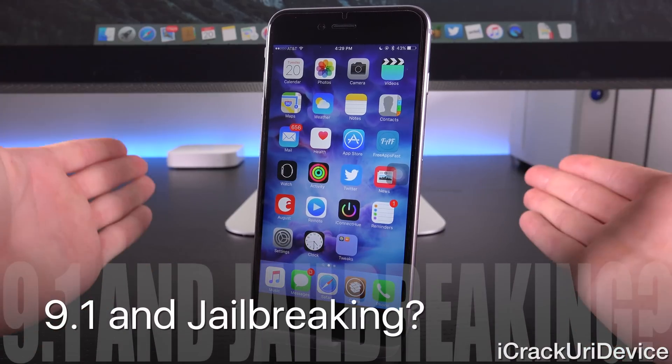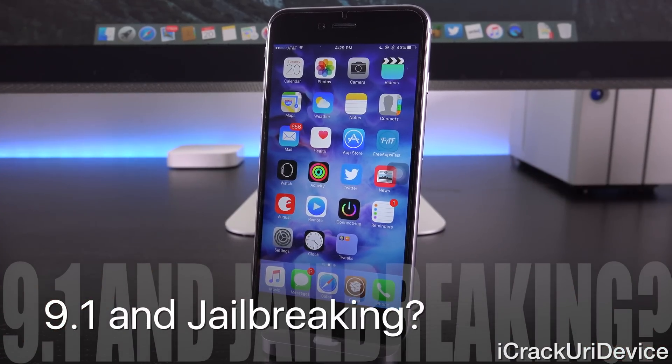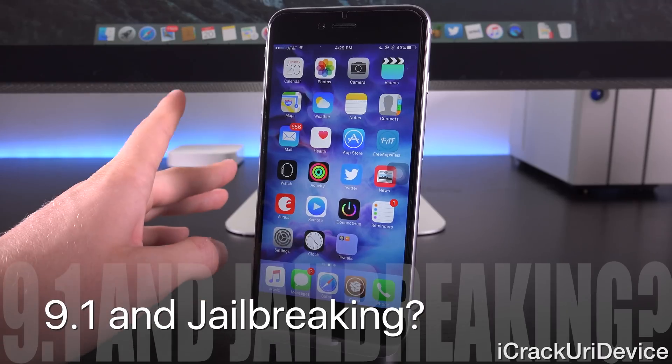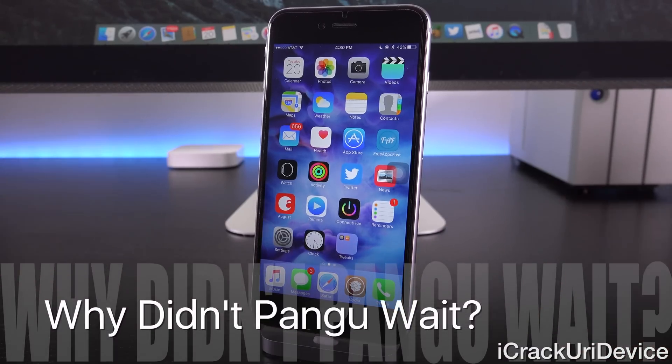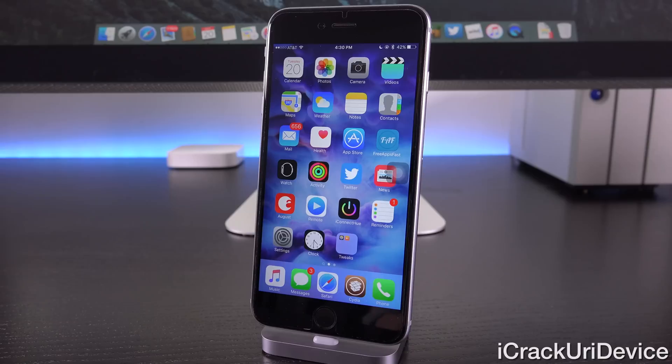So what about the jailbreak — will we be able to jailbreak iOS 9.1? It was previously thought that we needed iOS 9.1 first, since it would bring support for the iPad Pro which we hoped to jailbreak. But Pangu ended up jailbreaking iOS 9.0.x, specifically targeting iOS 9.0.2. Why wouldn't they wait to include the latest firmware and most devices? That decision may have had something to do with what was coming in iOS 9.1.